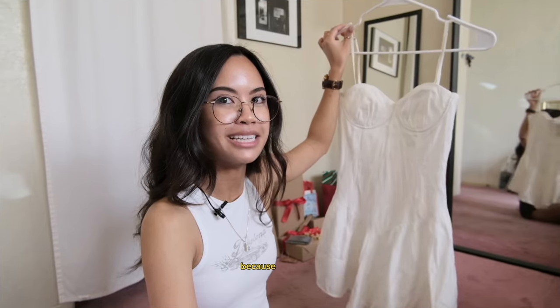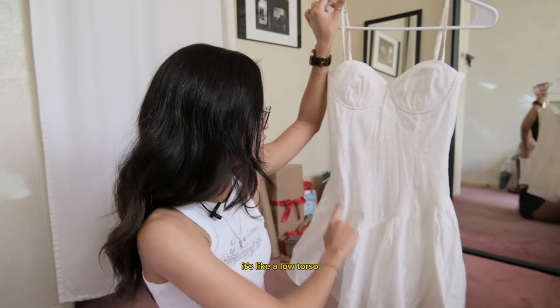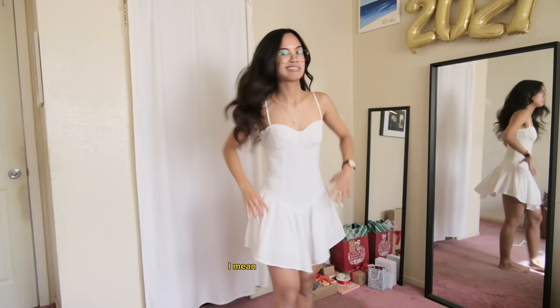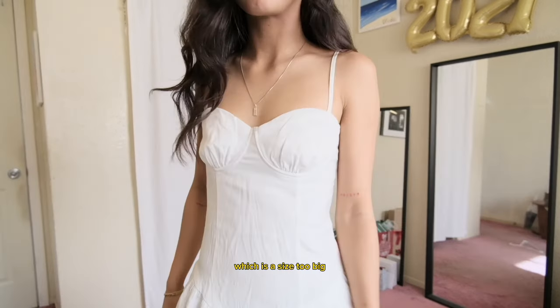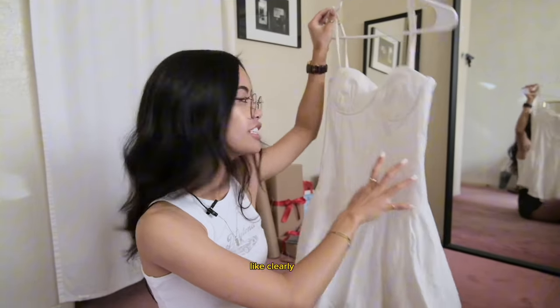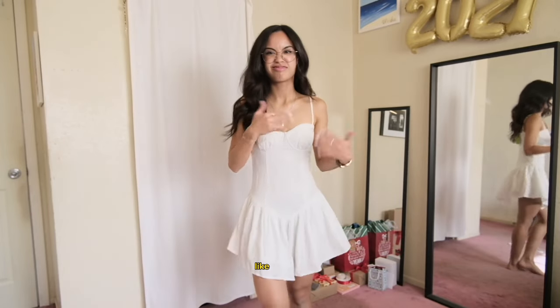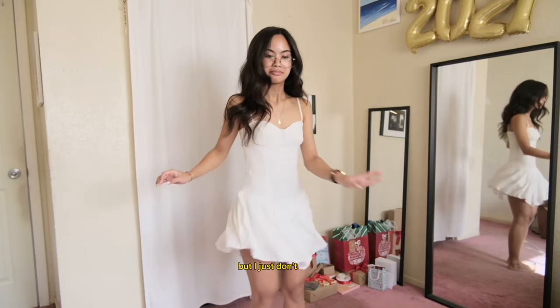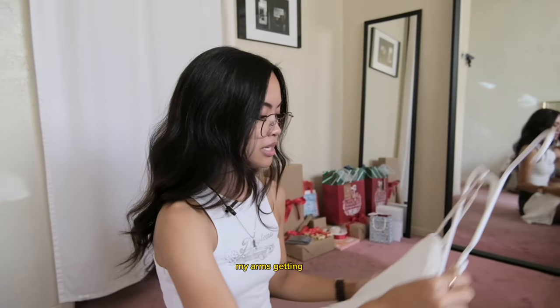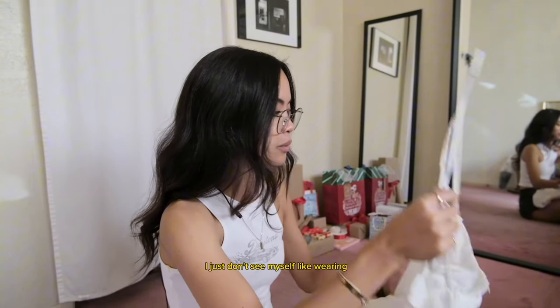This dress is also from Princess Polly. I don't know how I feel about it because I'm short and it has a low torso that comes into a V. I like the V, but because I'm so short the low torso doesn't look great on me. Also the bust area is huge — this is a size two which is a size too big, so it's loose on me. It has a flare at the bottom which is a cute concept, but I just don't see myself wearing it.